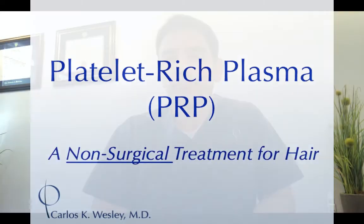PRP has been around for many years and is practiced in many different fields — orthopedics, dermatology, and others. I gave a grand rounds lecture to a department of dermatology, so if you'd like to learn more about the nuts and bolts of the procedure, I'll include the link to that.